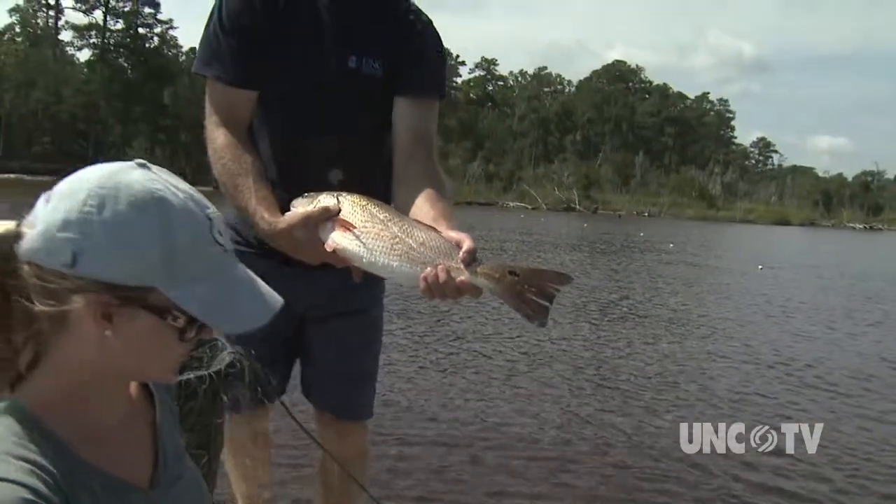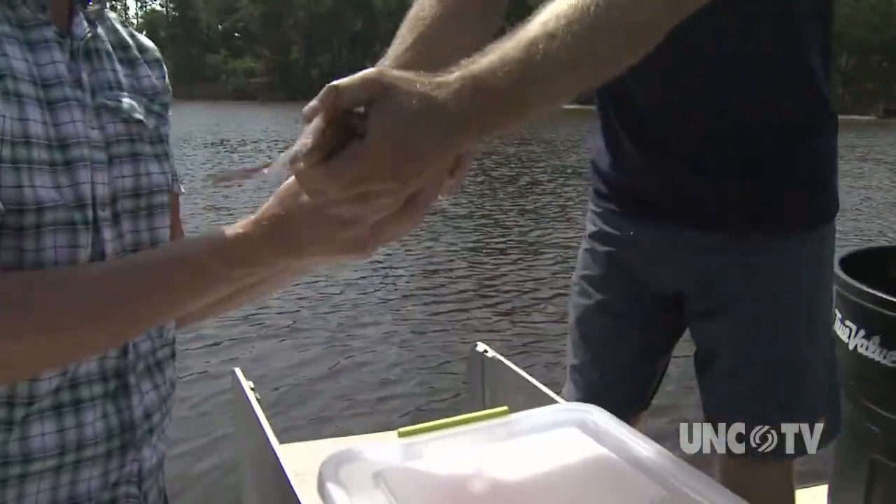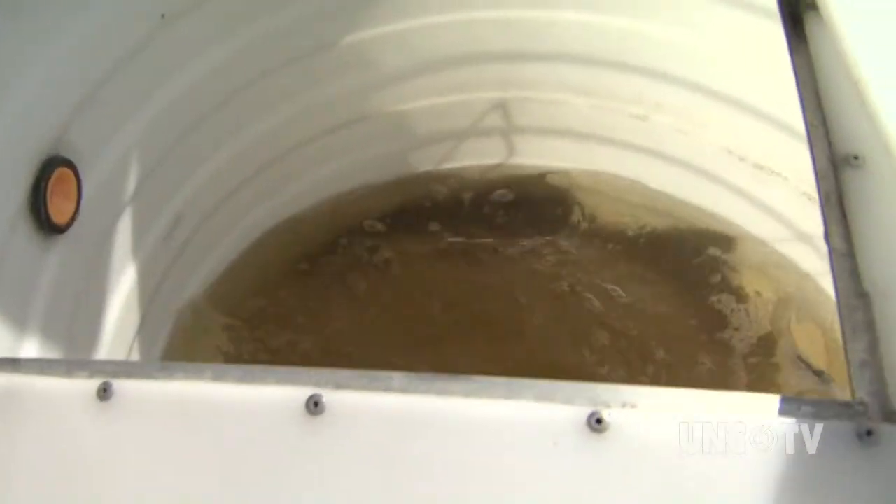The team is studying the connection between a healthy habitat and healthy fish populations. That fish had a ton of spots. A morning of checking nets on the river produced only two red drum large enough to be tagged.